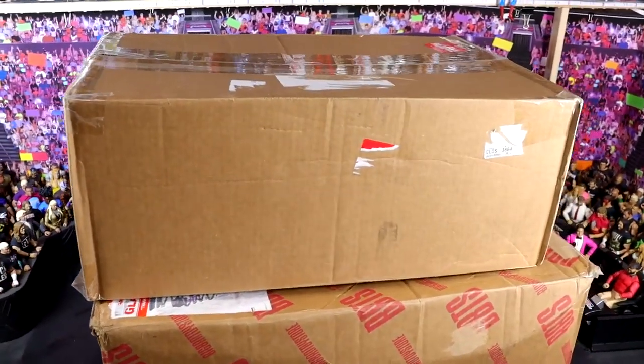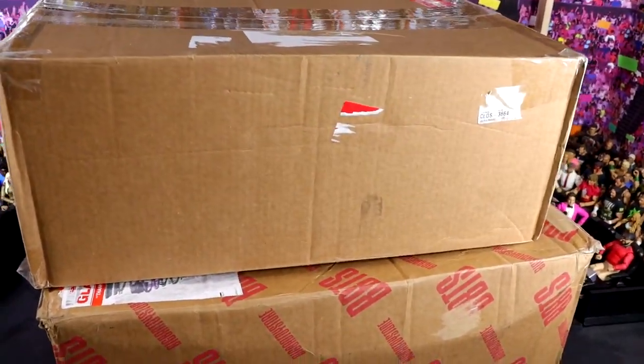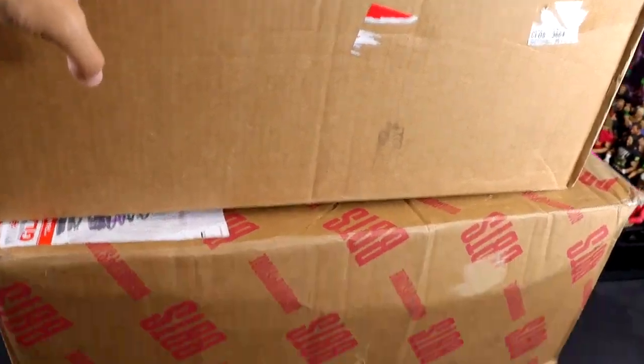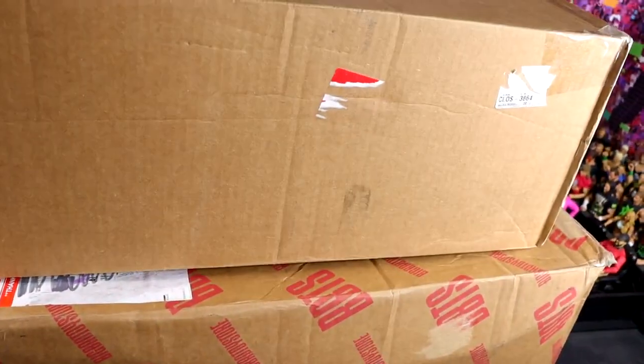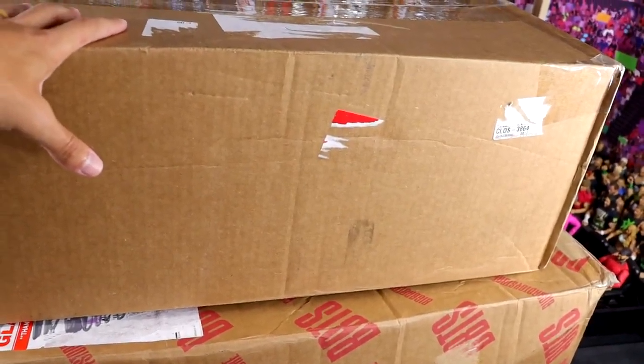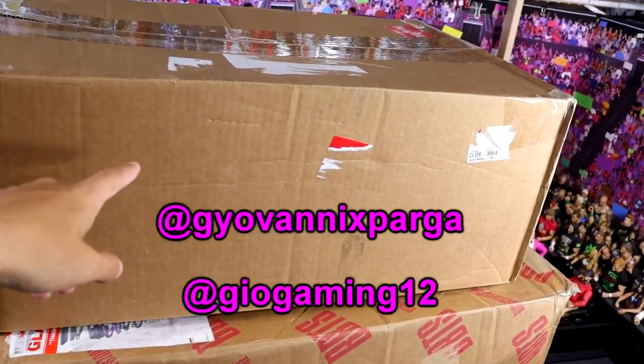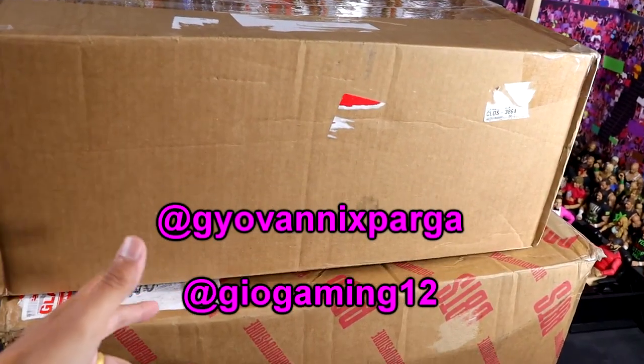What is good, everybody? Welcome back to another My Damn Toys video. Today we are back with an insane day of My Damn Halls. We have two gigantic boxes full of what I can assume are WWE action figures. Now, this is very special because these two boxes come to us from my man Giovanni. Huge shout-out to Gio and Gio Gaming for hooking us up with these two boxes.